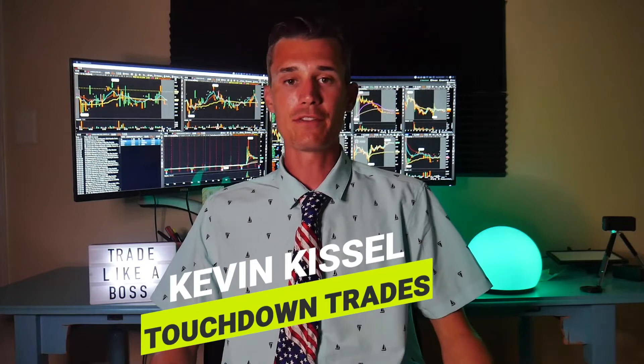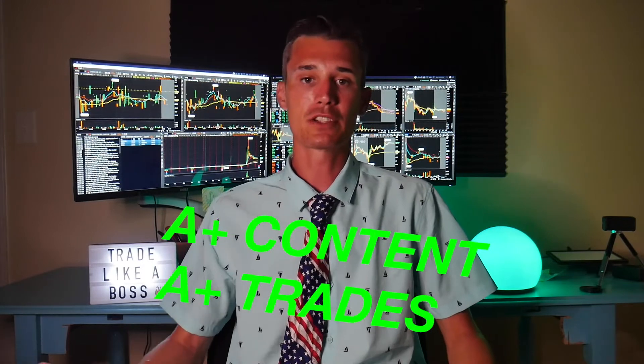What is up my trader homies? It's your boy Kevin from Touchdown Trades, your trading BFF, your stock market bestie. I just got back into the Touchdown Trades trading bunker and studio from the beach. I brought back this shirt rocking the beach gear, and I'm also rocking the beach tan and I'm ready to get back to work making some A-plus content and finding some A-plus trades.